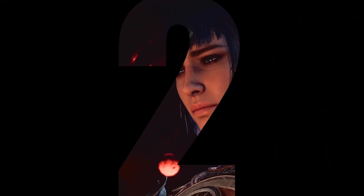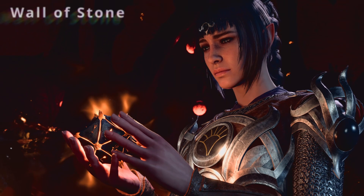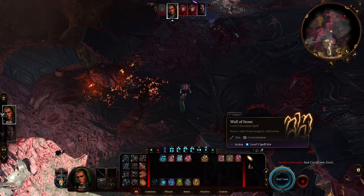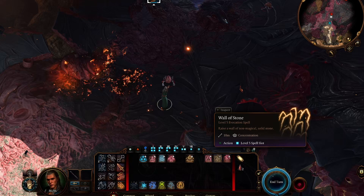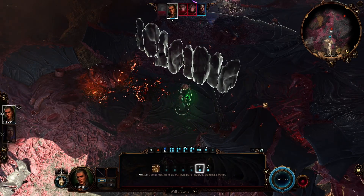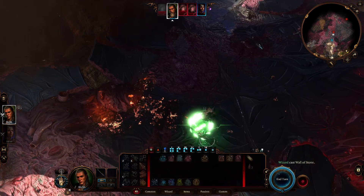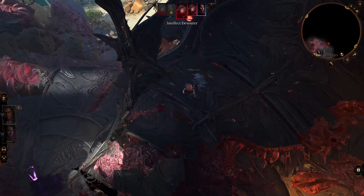In at number 2 is the ever-powerful battlefield control spell from the evocation school of magic, Wall of Stone. Wall of Stone is available to the Druid, Sorcerer, Wizard and Nature Domain Cleric, as well as the Bard via Magical Secrets and the Circle of the Lands Druid who choose the desert or mountain biome at level 9. In essence, it creates a barrier that can be conjured between 2 points within the effective range, providing there exists an unobstructed path connecting them.